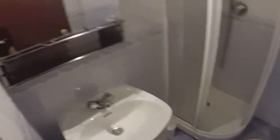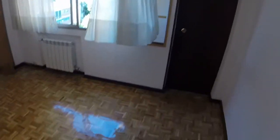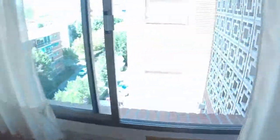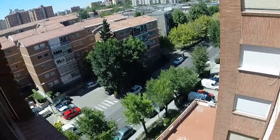This is bathroom number 2. As you can see it's currently empty, and we have a window with a view to the street.